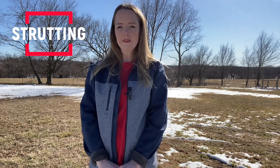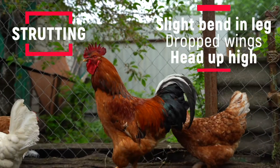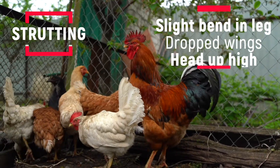The second behavior is strutting. Strutting is another mating behavior that you're probably familiar with — if you have a rooster, you've seen him strut around the coop. A rooster strut is when they walk with a slight bend in their leg, drop their wings, and hold their head up high. When a rooster struts, they're showing off their stuff.